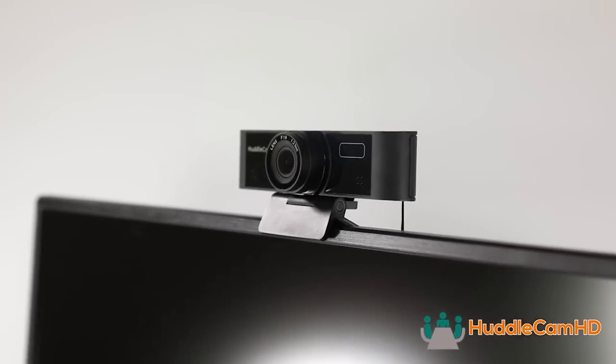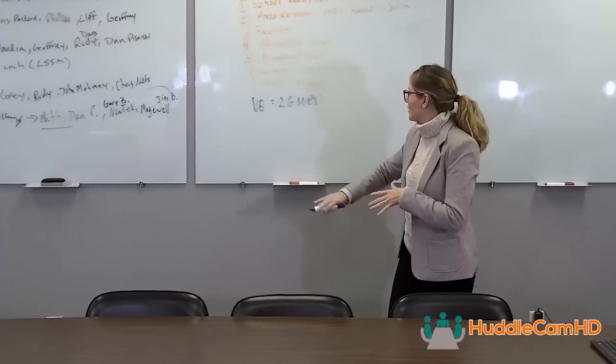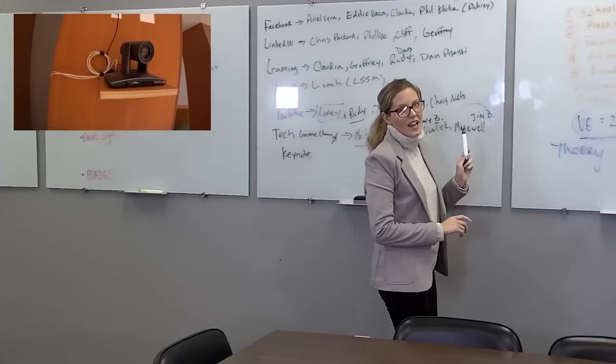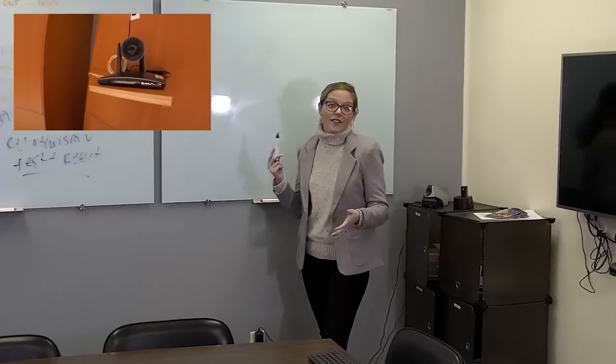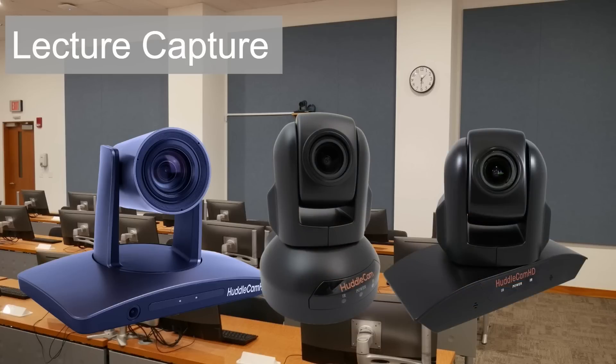HuddleCam HD has become a go-to solution for affordable instructional technology that allows teachers to build the classrooms of tomorrow. Whether your school is looking for an advanced auto-tracking camera for lecture capture or an affordable USB-connected camera for video communications, HuddleCam HD has a solution.